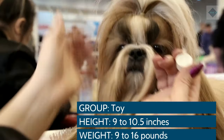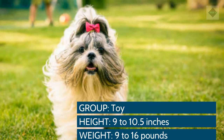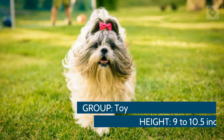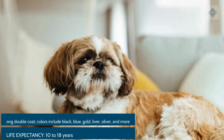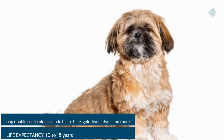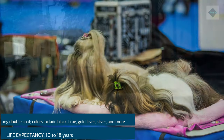Breed Overview. Group: Toy. Height: 9–10.5 inches. Weight: 9–16 pounds. Coat and color: Long double coat. Colors include black, blue, gold, liver, silver, and more. Life expectancy: 10–18 years.